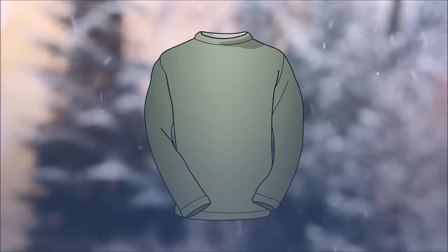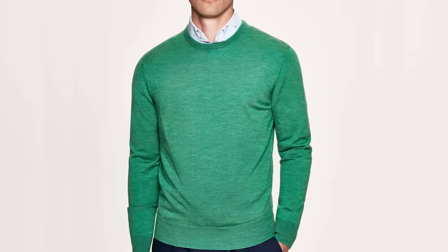Next up, we've got the crew neck — one of the most common sweaters you'll see out there. Because of the tightness of the weave and the light overall build of the sweater, this is one you can layer and start to wear under a sports jacket. You can even possibly wear it under a suit if the color and style work. The crew sweater does have a distinct back and front, which is different from the Guernsey.